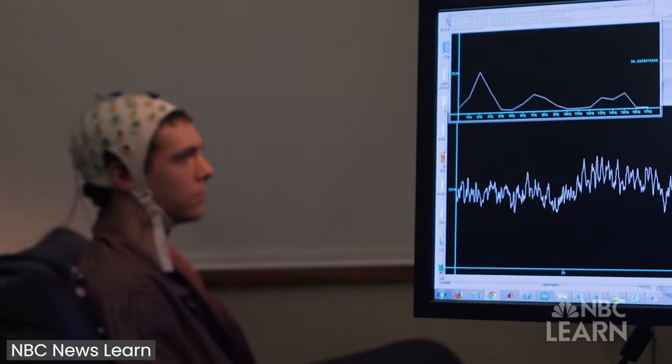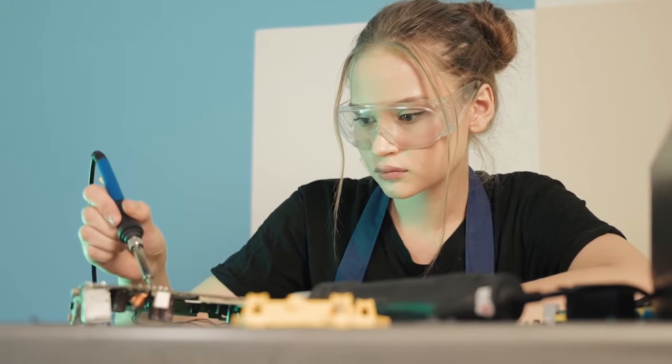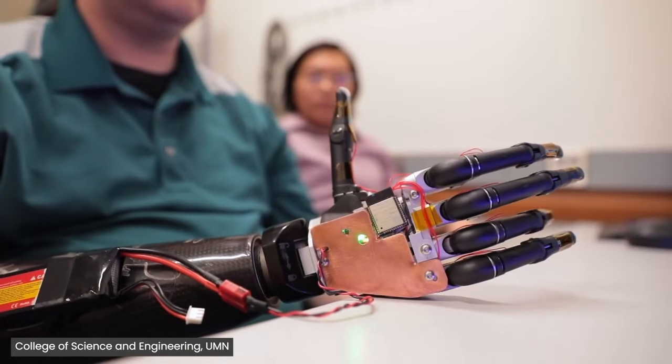New technology enables amputees to control robot arms using their brain impulses with brain-computer interface. Recently, a team of researchers at the University of Minnesota built a robotic hand that can be controlled by a user's thoughts via brain-computer interface.